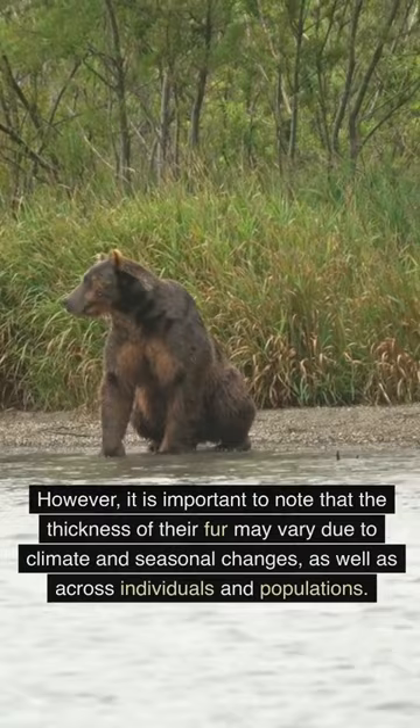However, it is important to note that the thickness of their fur may vary due to climate and seasonal changes, as well as across individuals and populations.